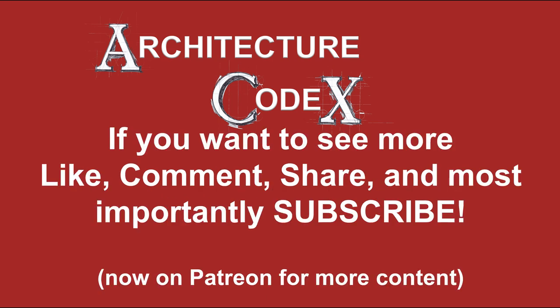Architecture Codex! If you want to see more, like, comment, share, and most importantly, subscribe!